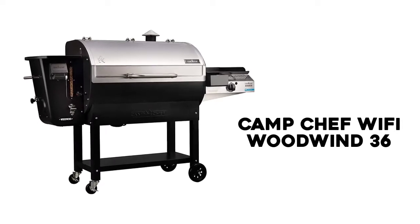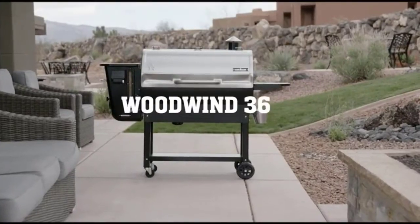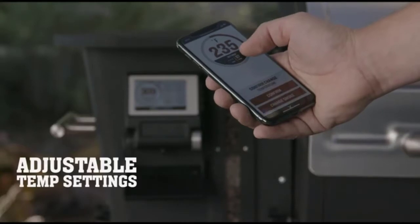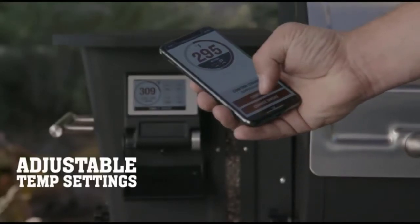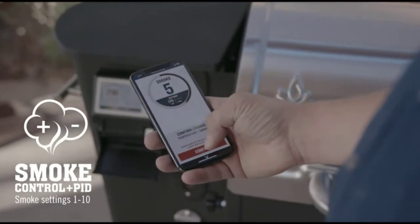Number 1: Camp Chef Wi-Fi Woodwind 36. The Wi-Fi Woodwind 36 with Sidekick is Camp Chef's most feature-packed smoker. It's solid, versatile, reliable, and has all the extra features that make it a winner for anyone who wants a pellet grill that does everything.